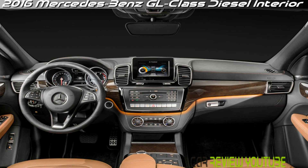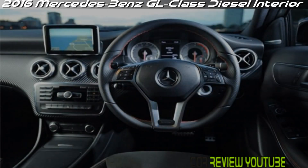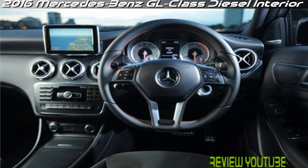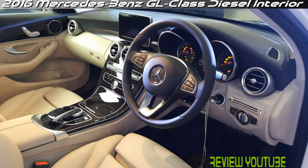The 2016 GL Class seats seven passengers in three rows with good legroom for all occupants. Cargo space behind the third row is somewhat limited, but folding the second and third rows down opens up the cargo capacity to a generous 93.8 cubic feet.